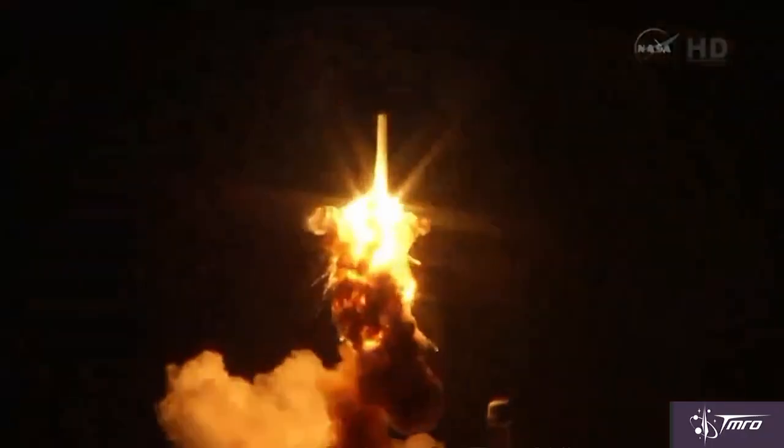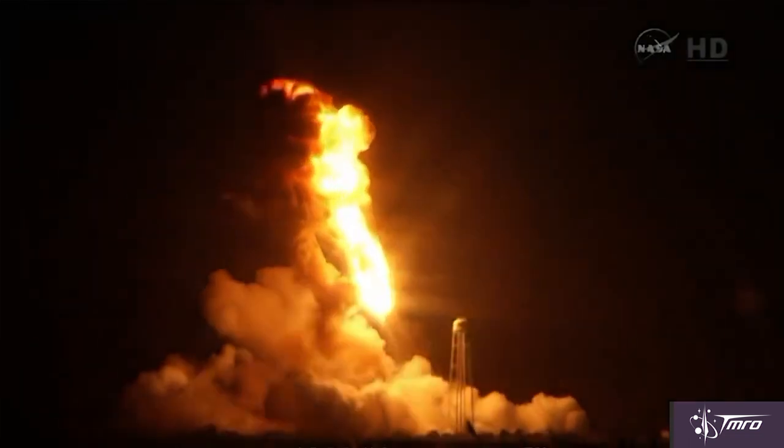Orbital ATK has announced that they've purchased a second Atlas V rocket, with the option to purchase more, due to the Antares rocket not being ready to return to flight and the Wallops Island spaceport repairs still yet to be completed after the explosion last October, when Orbital ATK attempted their third mission.